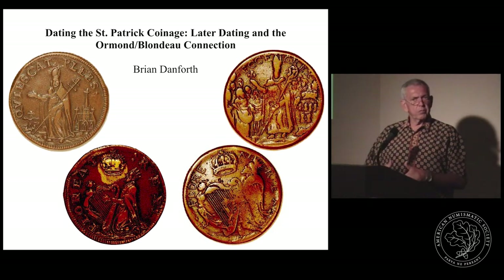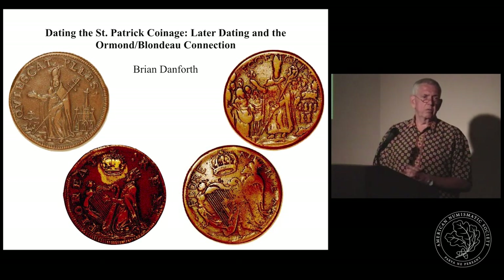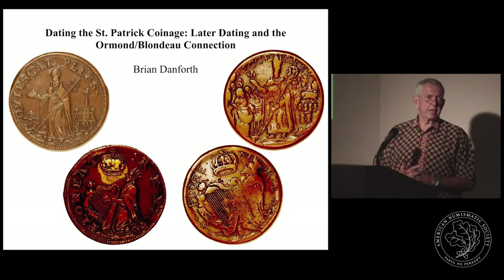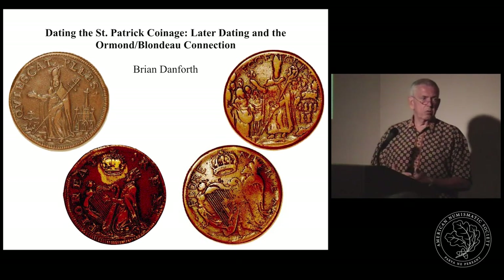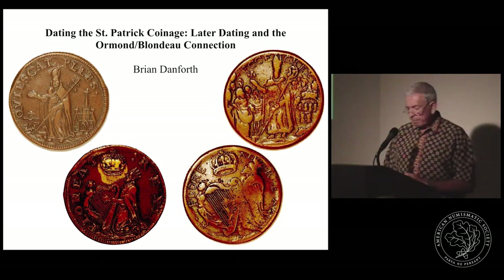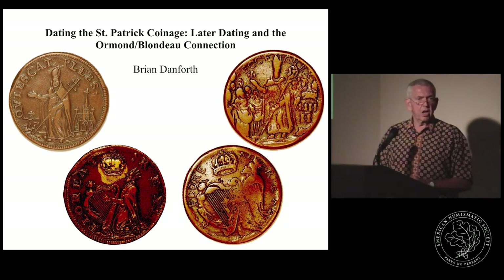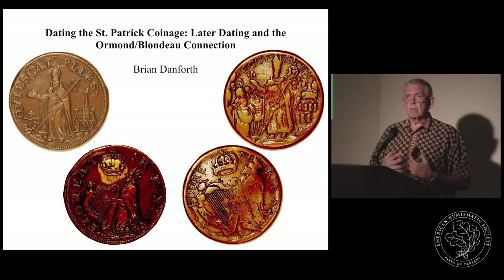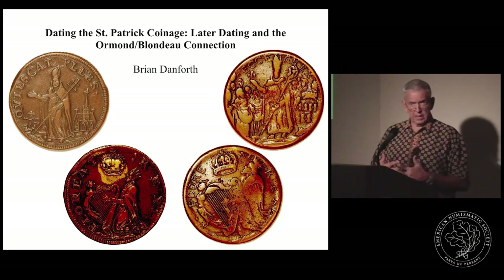I took my approach for today's presentation really focusing on the two main people involved in producing the St. Patrick coins: Lord Ormond and Pierre — whose name was anglicized — Peter Blondeau. Taking the premise that the coins were minted based on the technology introduced by Peter Blondeau, the mintage date is somewhere between 1667 and 1669.